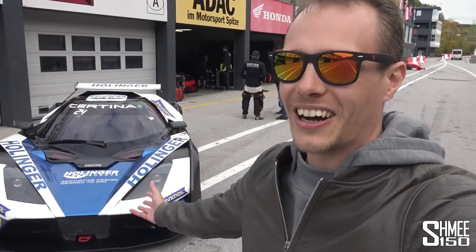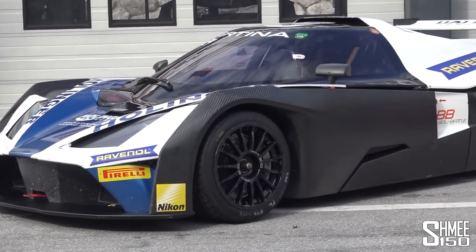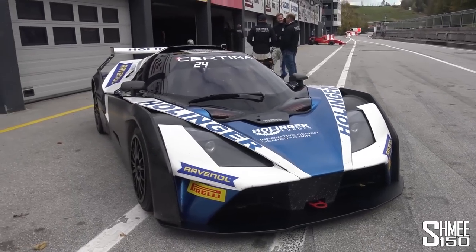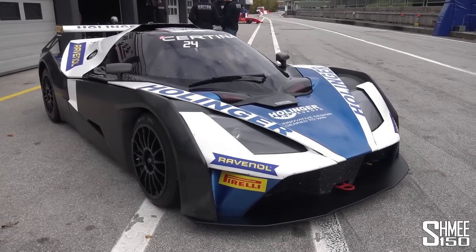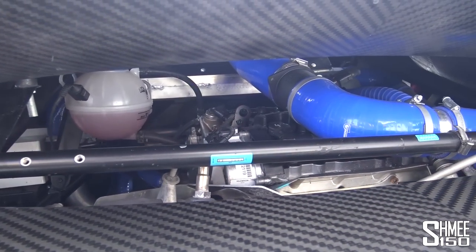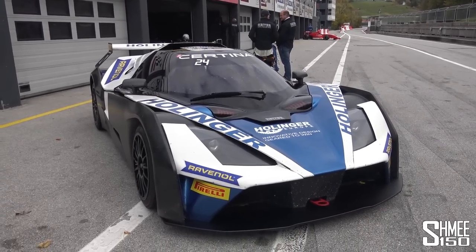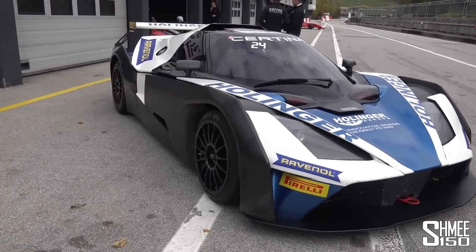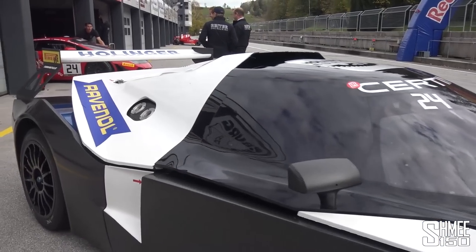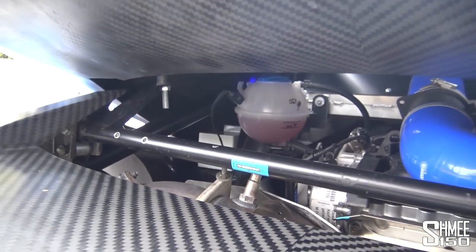So here is our car for the day, the KTM Crossbow GT4. Not too much of the original Crossbow remains — pretty much only the monocoque. Everything else has been upgraded to GT4 race spec. The engine is still the same Audi 2-litre turbocharged four-cylinder, but it's been upgraded from 300 horsepower to 360. You can see that almost the entire car is made from carbon fibre, with only the steel tubular chassis being non-carbon fibre.